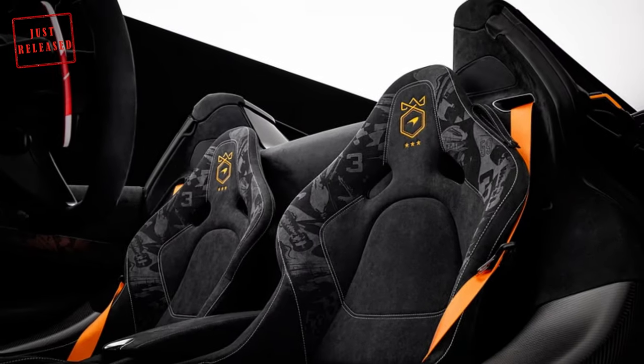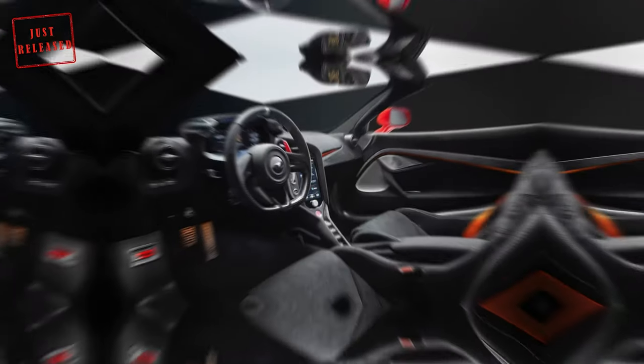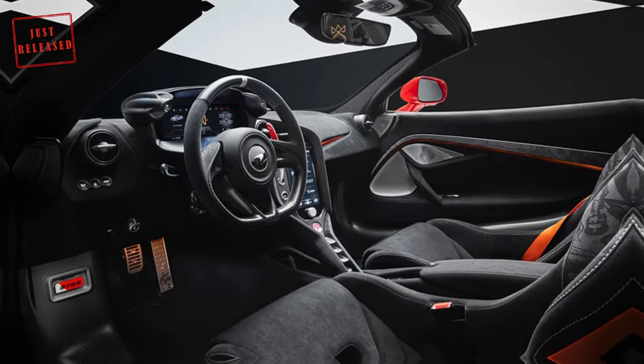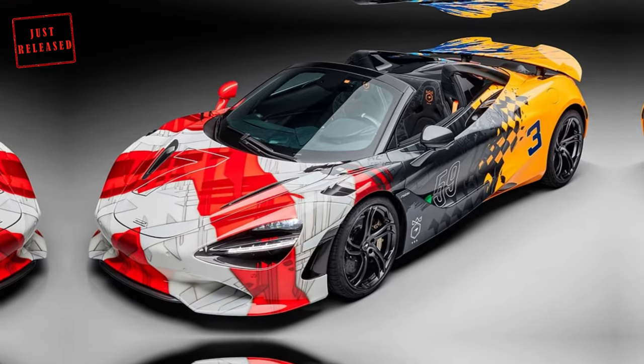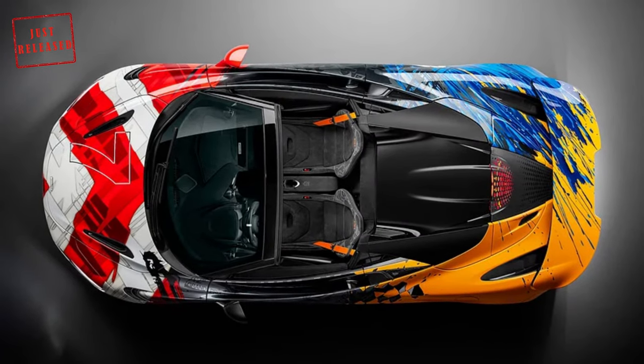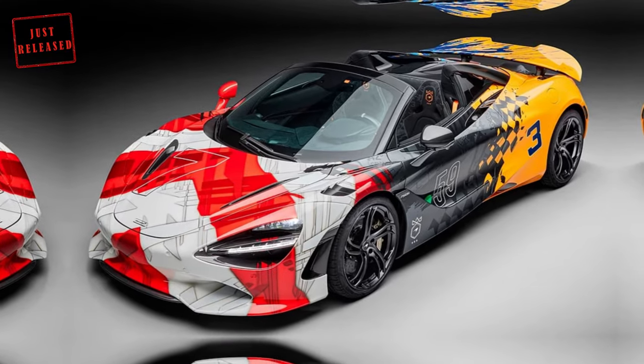Inside, the cabin is stuffed with the triple crown logo complemented by white contrast stitching. It also has a hidden detail in the form of a dedication plaque that pays homage to the brand's successes in F1. Other interior bits include a 12 o'clock marker on the steering wheel rim, and hand-painted extended carbon fiber shift paddles in the color of the MP4/2.